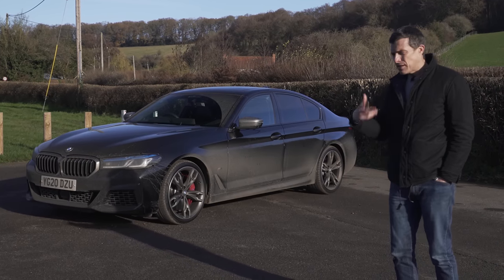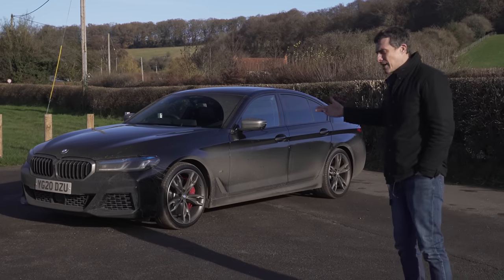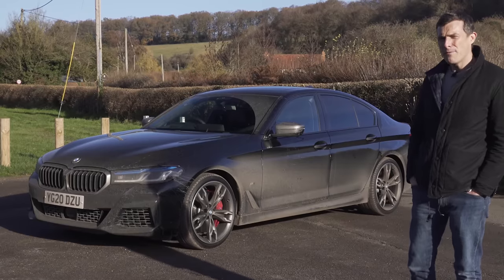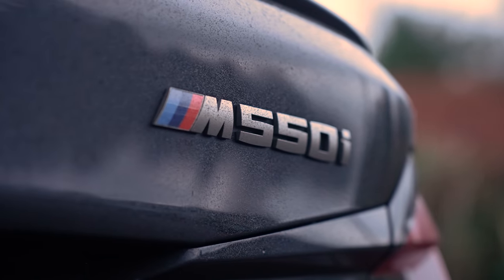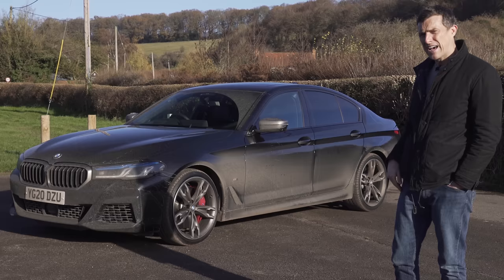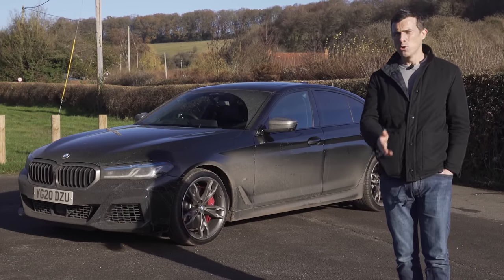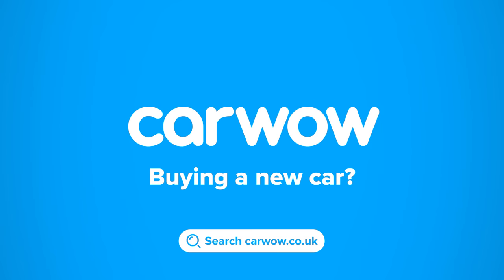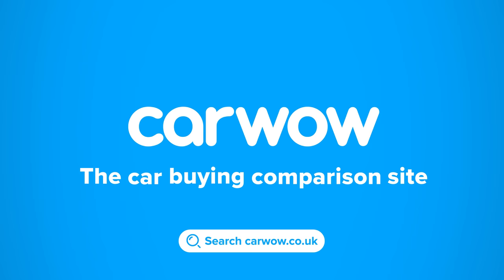In this video I'm going to talk you through that and the other changes they've made to this car, and we'll find out if it's better than an Audi A6 or Mercedes E-Class. BMW has also introduced an M550i version in the UK with a 4.4 litre twin turbo V8, and I'm going to launch it to time it from 0 to 60 to see if you really do need to spend the extra for the full fat M5. I'm Matt Watson and you're watching CarWow.